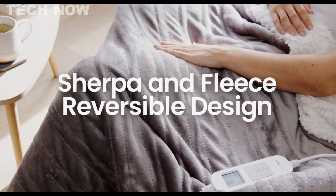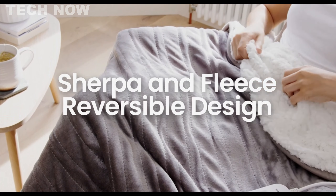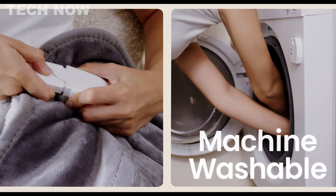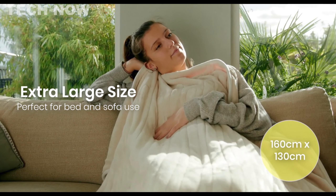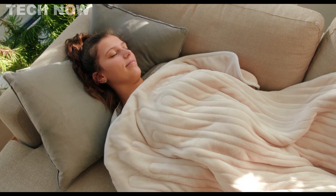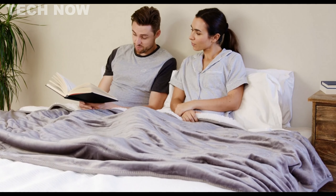In terms of style, the reversible design with a luxurious soft microfleece and fuzzy sherpa allows users to switch up the look of their home according to mood, lifestyle, or interior preferences. The Cozy Home heated blanket throw combines practicality, comfort, and style for a delightful heating experience.